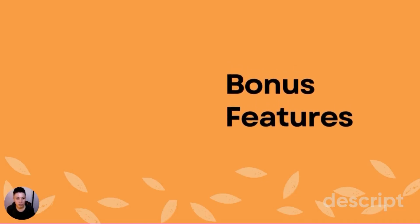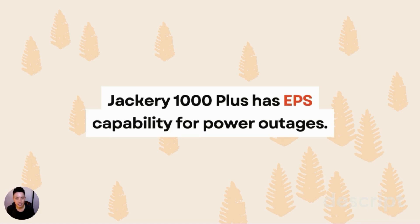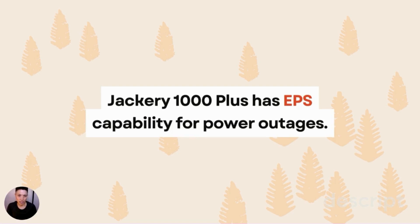In terms of bonus features, the Plus has EPS capability for power outages. This means you can connect the Plus to critical devices that you don't want affected if your power goes out. For example, if you have a medical device that needs constant power, you can plug it into your Jackery 1000 Plus, and if your house loses power, the Jackery will automatically activate so your device never loses power.